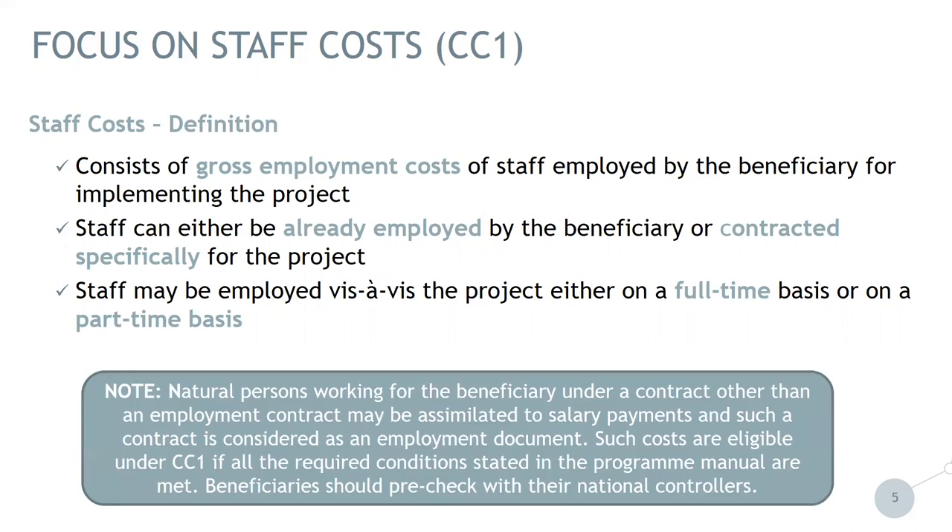An extra note: payments to natural persons working for the beneficiary under a contract other than an employment contract may be regarded as salary payments and therefore seen as staff cost. If this is the case, certain requirements and conditions given in our programme manual have to be met to classify this person as a staff cost. In this case, we advise beneficiaries to pre-check with their national controllers whether this is really a staff cost or whether it could be external expertise under cost category four.